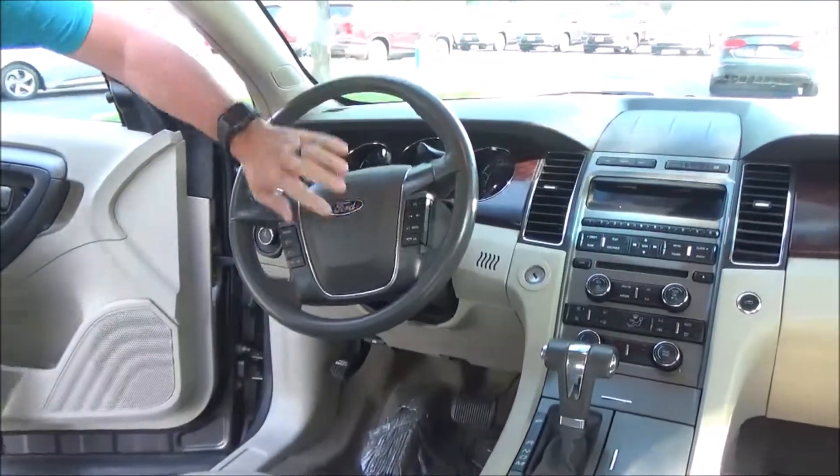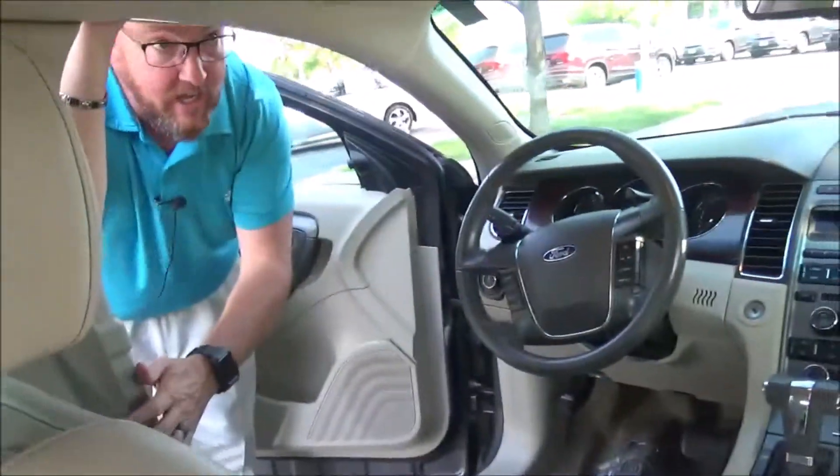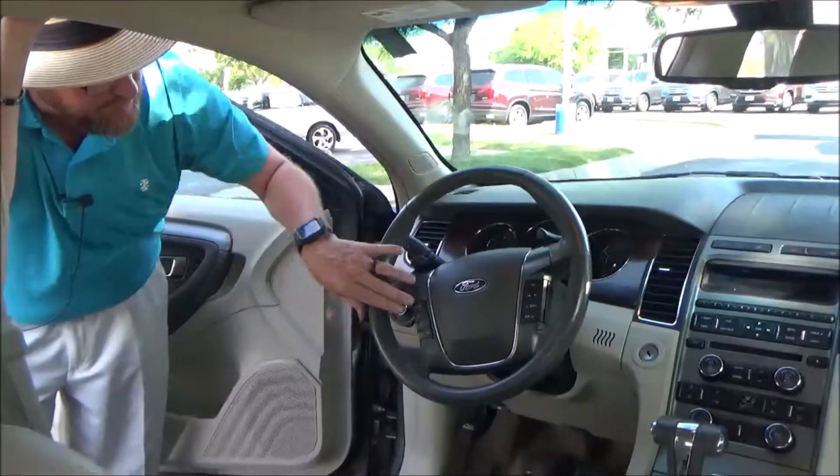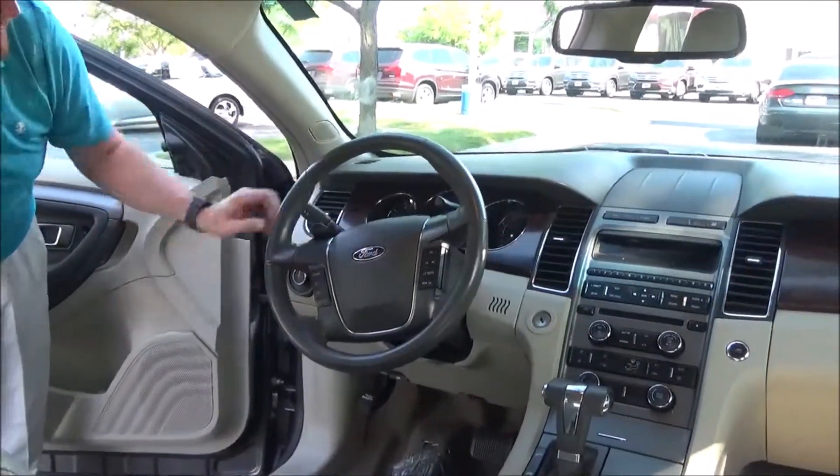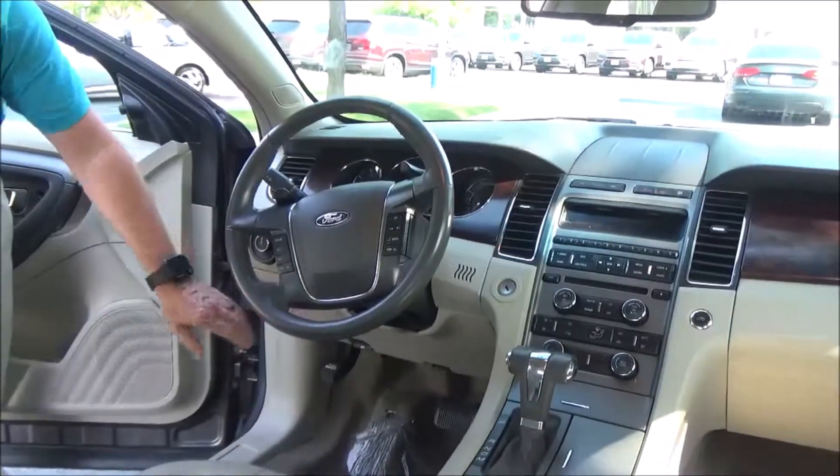On the interior you have driver and passenger side airbags, side curtain airbags, fingertip control for your cruise and radio, paddle shifters for sport mode, intermittent wipers, tilt steering, armrest with storage, and lots of room inside.